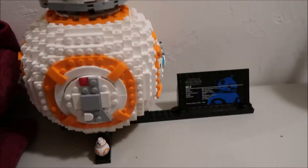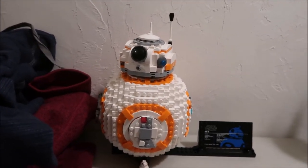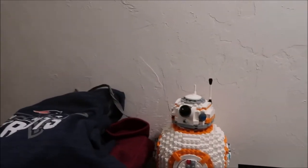Another big Christmas present was the Lego BB-8 that I got, so I'll have that also linked up in the iCard of the video reviewing that. But here's the rest of what I got.